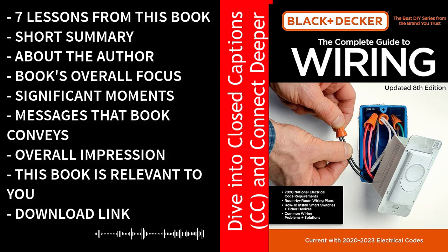With the Complete Guide to Wiring, they continue this tradition by providing a comprehensive and accessible resource that empowers readers with the skills and knowledge needed to tackle a wide range of electrical projects safely. In this summary, we will take you on a journey through the key insights and lessons from this book — from safety precautions to advanced wiring techniques, from troubleshooting skills to embracing energy efficiency, this book covers it all.